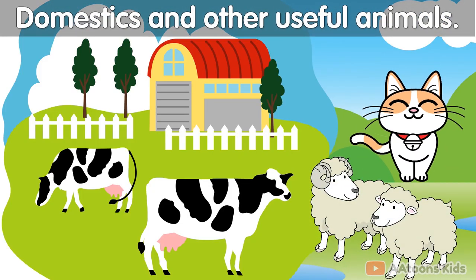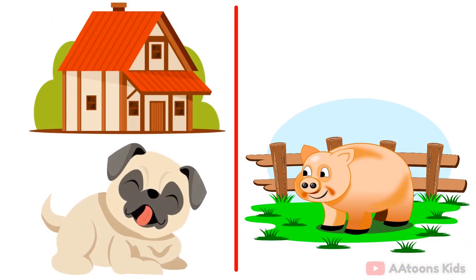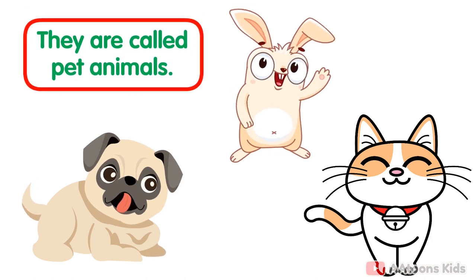Domestics and other useful animals. We keep some animals in our homes or at the farm. We keep dogs, cats and rabbits in our homes. They are called pet animals.